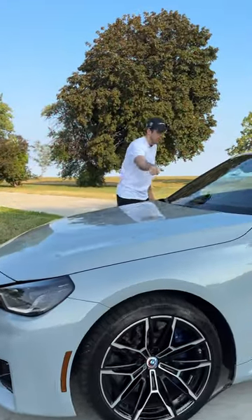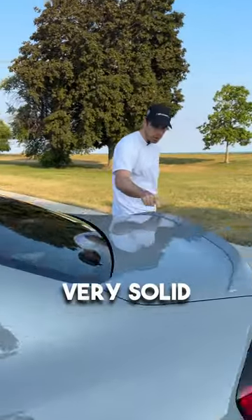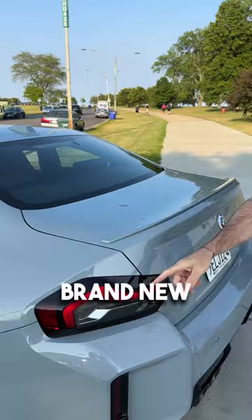It's got a power dome hood, sunroof, and this very solid spoiler, brand new taillights.